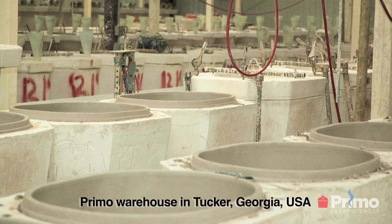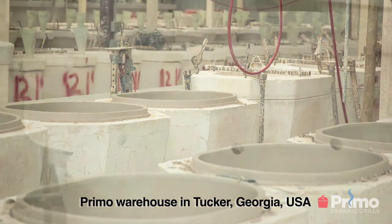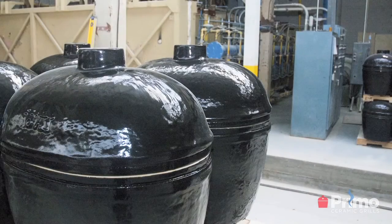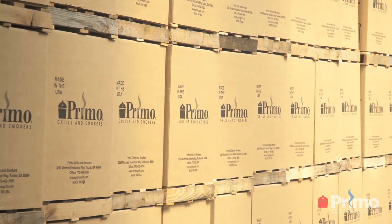In our facility in Tucker, Georgia, we do everything from the mixing, the molding, the drying, the firing, the custom fit, and the packaging — all from that facility. I think that gives us a great advantage over all other ceramic grill companies.